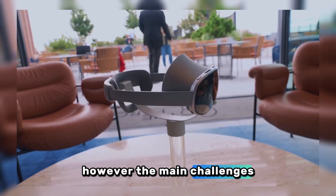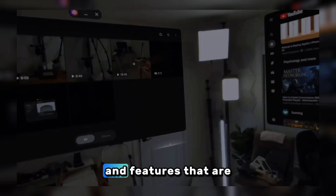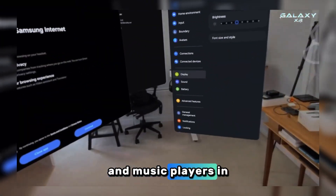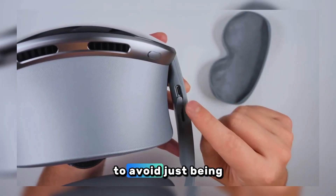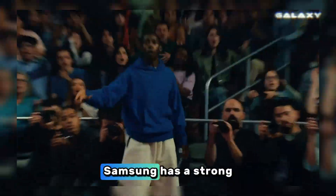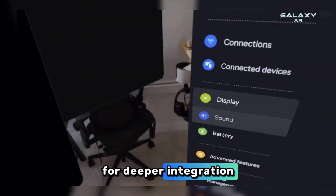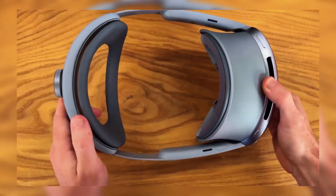The main challenges remain in functionality and price. Smart glasses still face a dilemma between comfort, battery life, and features that are truly useful in everyday life. Products like Ray-Ban Meta have already combined camera features, voice assistants, and music players in a lightweight and stylish form, so Samsung must offer stronger differentiation to avoid being just another alternative. With its extensive experience in the smart device and semiconductor industries, Samsung has a strong foundation to deliver competitive XR products, and collaboration with Google opens up opportunities for deeper integration with services like Gemini, Maps, and Android AI.